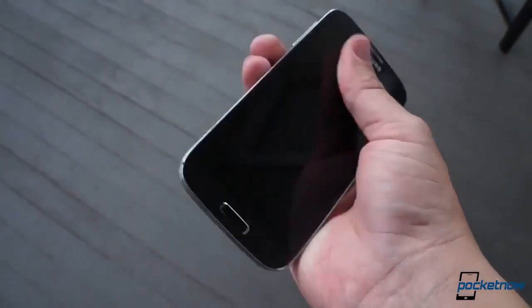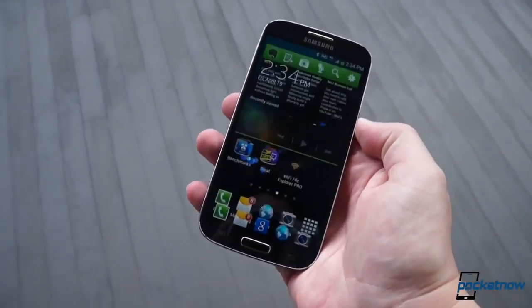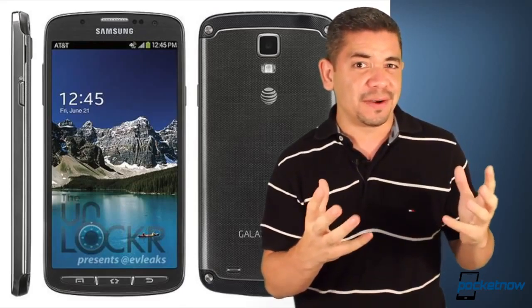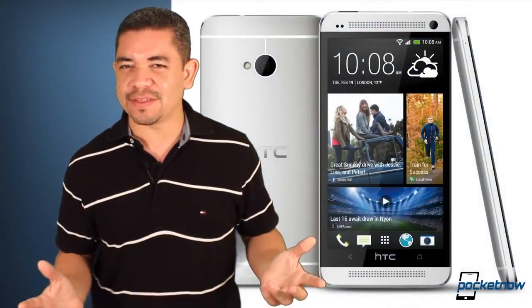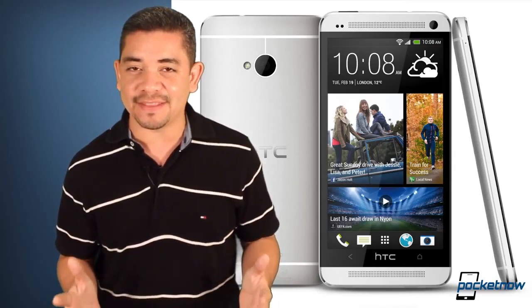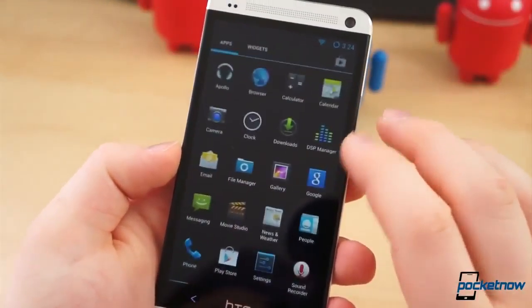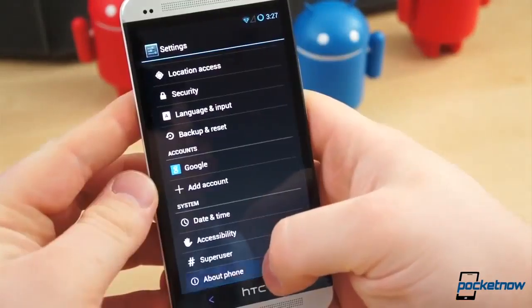Moving over to Samsung, we've got some press renders of the Galaxy S4 Active now in gray. If you look at it from the front, it looks exactly like the Galaxy S4, and honestly, the back looks a lot better than the plastic-y device that we already know. Yes, you are getting some lesser specs on this device, like a lesser camera and everything, but for the fact that you're getting a rugged phone and a prettier phone — in my opinion, it's kind of worth considering. But which one would you pick?